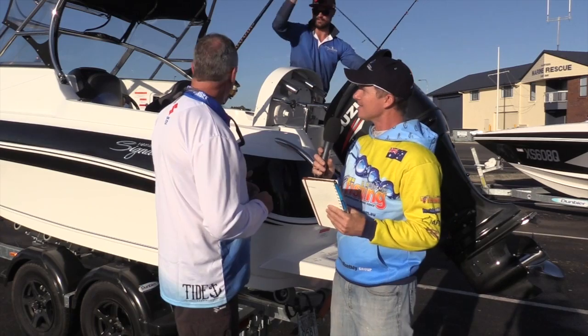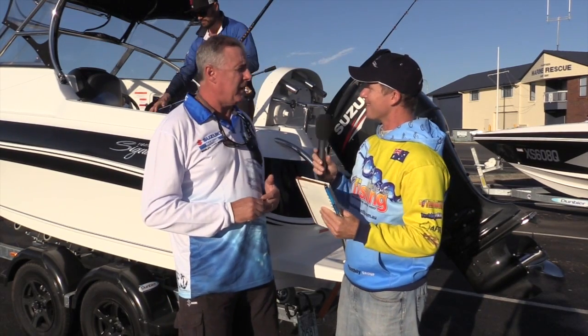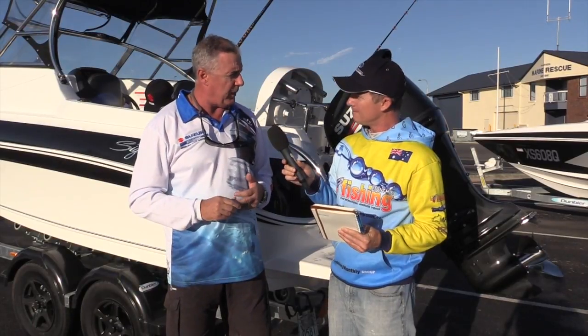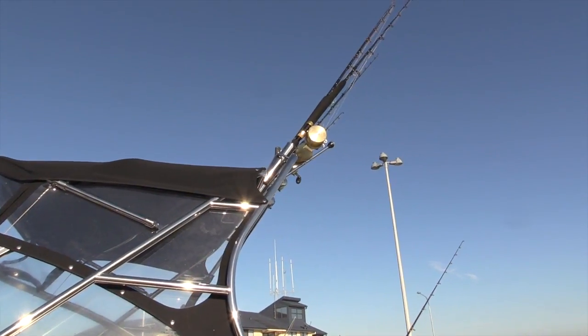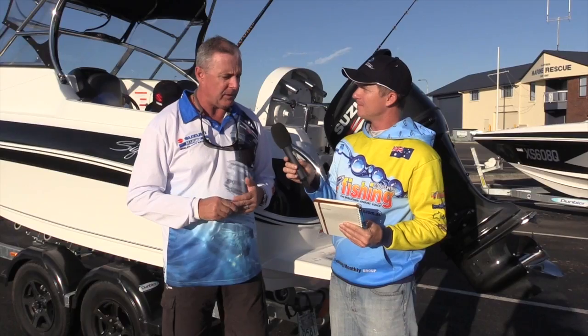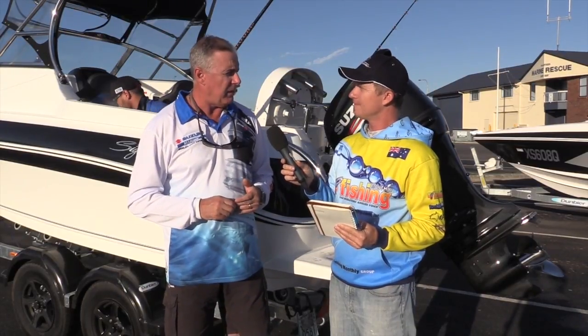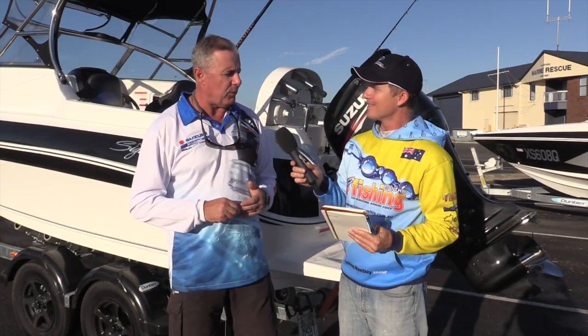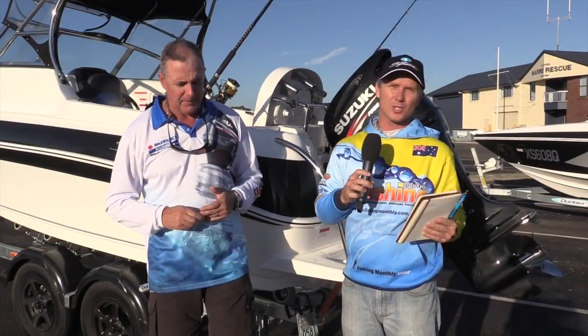I notice the stainless steel work — you do it all in house, it's solid. Tell us about it. Yeah, we do it all in house. We've had a company design our stainless steel, been a partner with them for a long time. Paul is our stainless guy, so we've got all our own templates for our stainless in-house — nothing really leaves the factory. We keep a few people employed there and keep people travelling along.